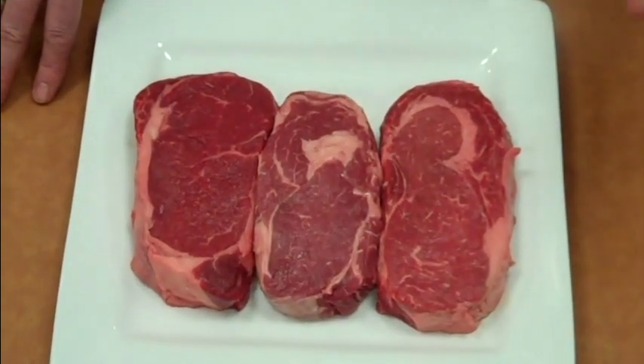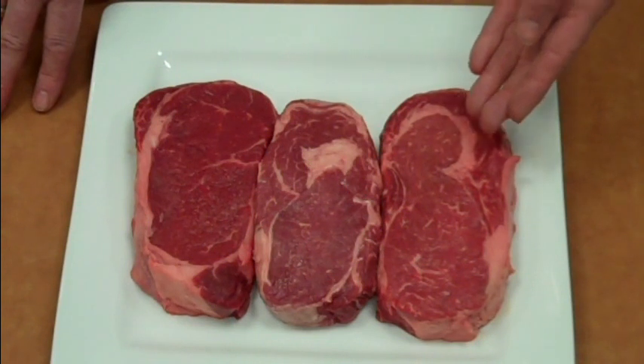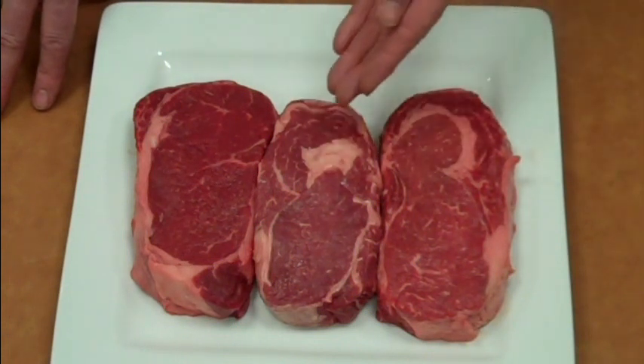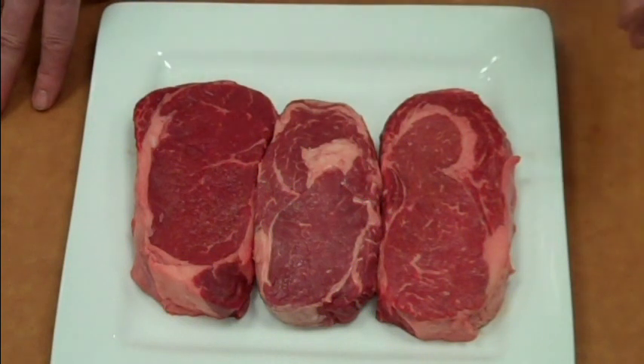Grades available from Wynn Meat: Prime, Wynn Premium, Choice, and Select. On my left, we start with the Wynn Premium, which is an upper two-thirds choice — very beautifully marbled. Choice in the center has a little less marbling, and to your right, Select has even less marbling. Marbling is the biggest predictor of tenderness and flavor.